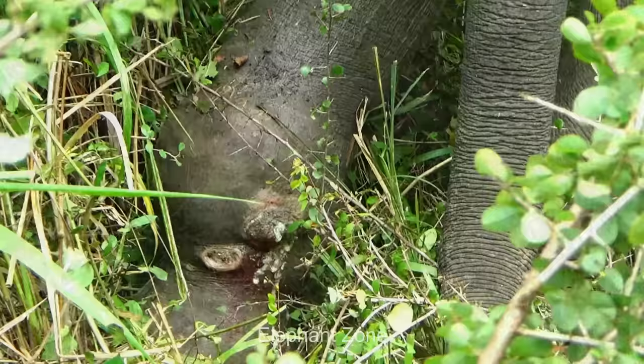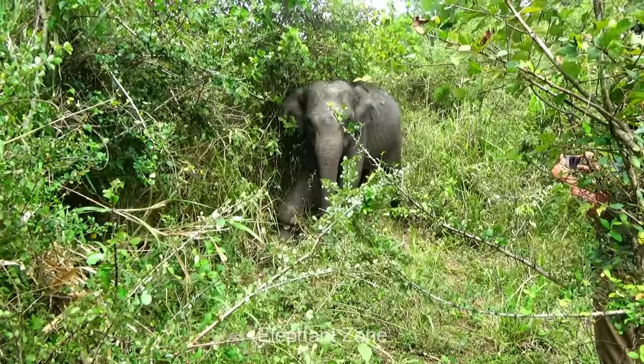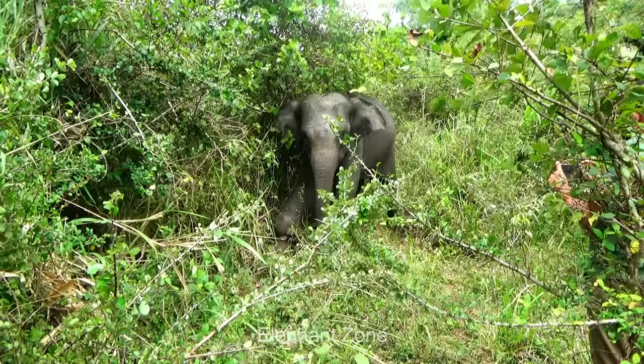The wildlife team swiftly arrived at the site to attend the ailing elephant. After a cursory examination, the attending veterinarians deemed it necessary to sedate the animal, as approaching a young and injured wild elephant can be potentially hazardous.